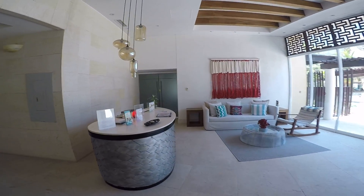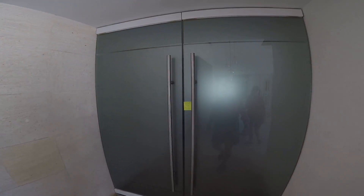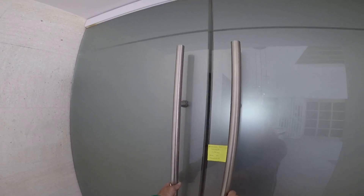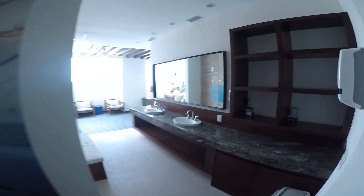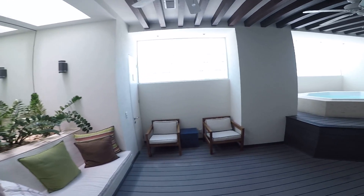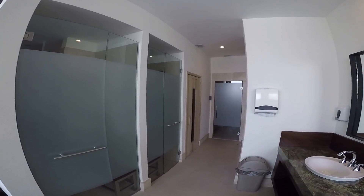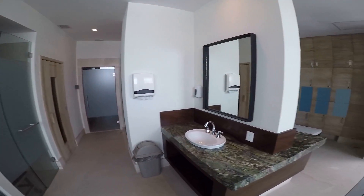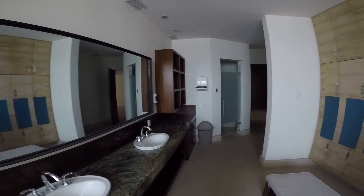We're going to walk across to the owner's spa. The owners have private spas here. This is the men's spa, the owner's spa. The guys come here and hang out. They've got a hot tub, showers, a steam room, and a dry sauna. So after you're done working out, you can do that. Very nice.